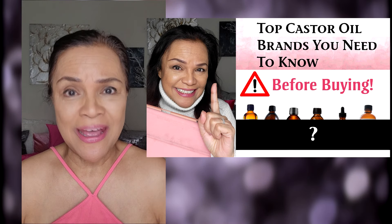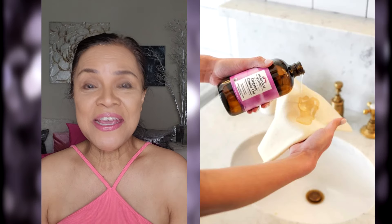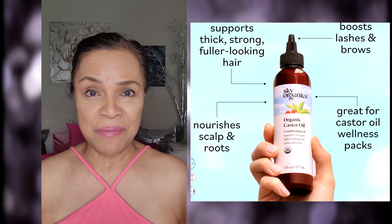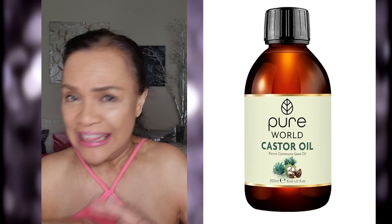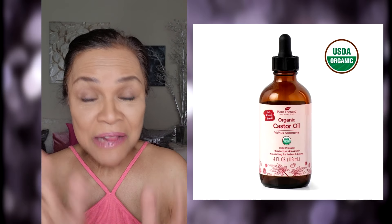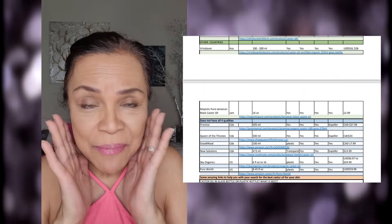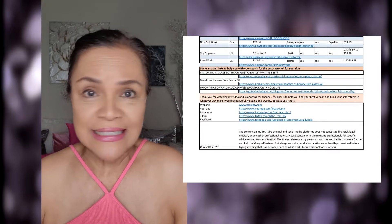Hello everyone! First of all, I'd like to thank all of you who watched the previous video about the top 20 castor oil brands that I researched. I was so confused about what kind of brand is good because I bought a wrong one, and I need to make sure I'm getting the right castor oil. So I thought I may as well share the fruits of my research. Thank you to all of you who watched the video and to those who sent me emails to send them the PDF. I hope you're loving the list, the links on there, and I hope that the list is helping you decide which is good for you. Of course, feel free to ask your doctor or people you trust as to what is best for your skin. But those are the top brands that came out in my research.